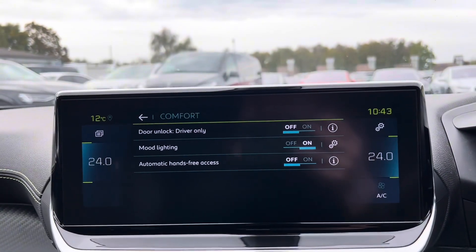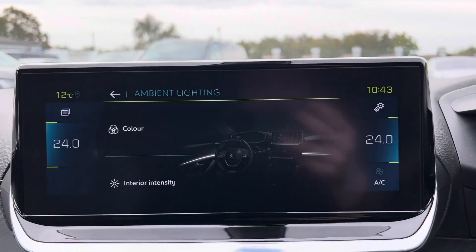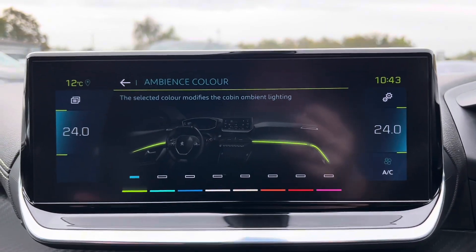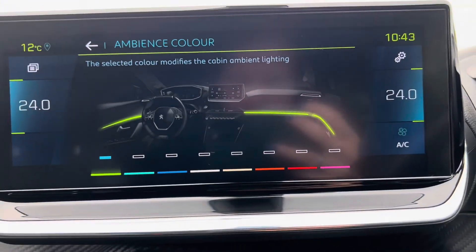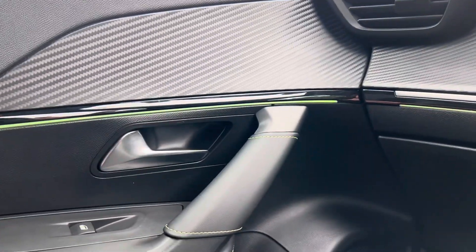We then also have comfort. Here we have the mood lighting. If we press the settings button there, as you can see, we can then change the color and the intensity. We have eight different variations that we can choose from, and you can see just here the ambient lighting runs just along there.